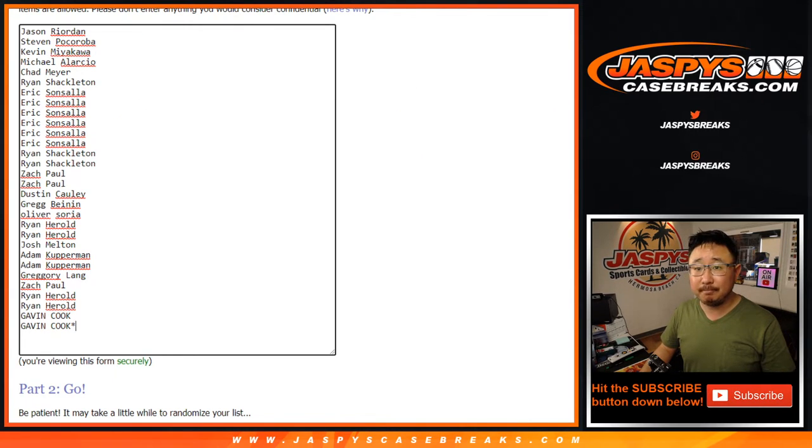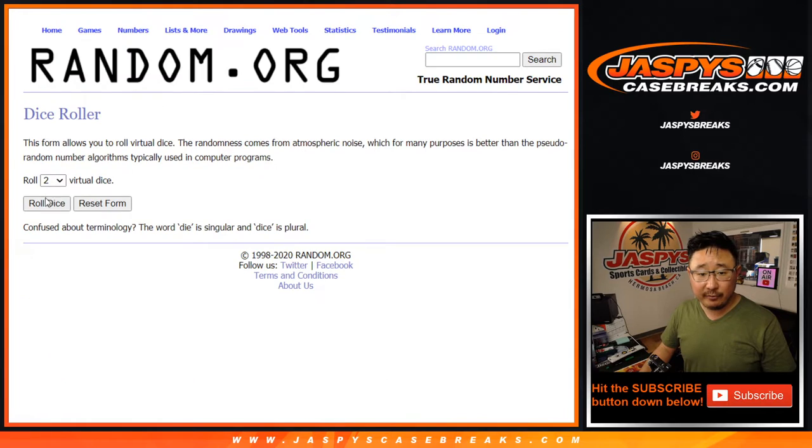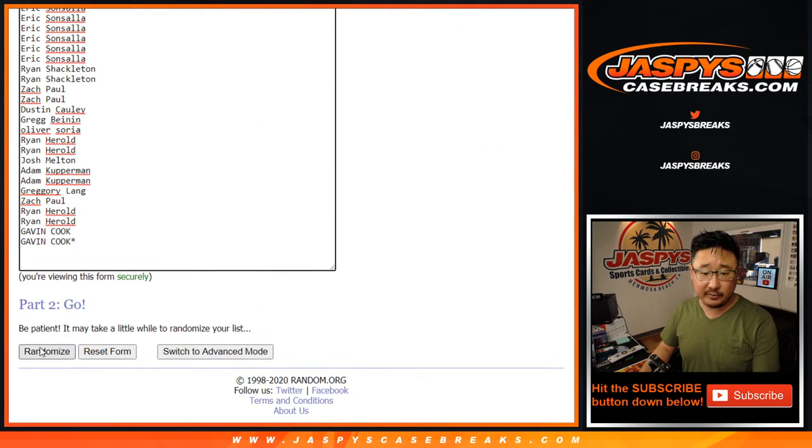Big thanks to these folks for getting into it. So let's do the break first. Let's roll it — randomize it, four and a one, five times for each list.